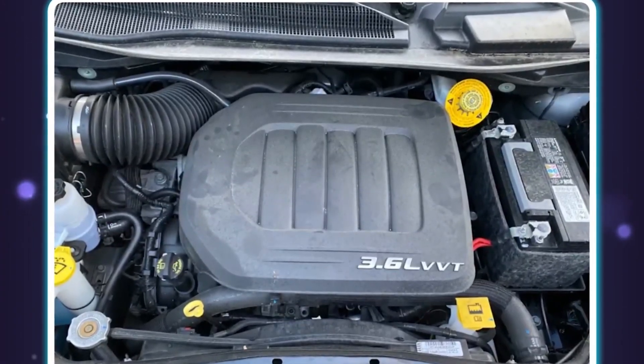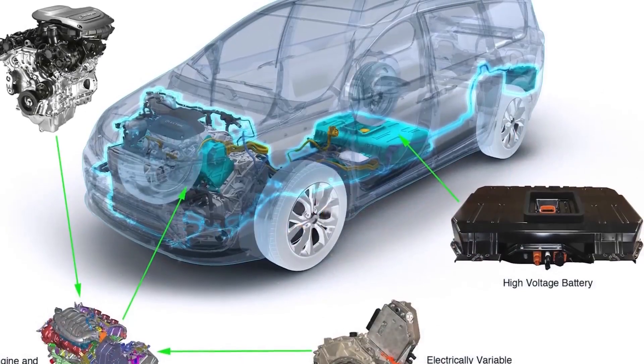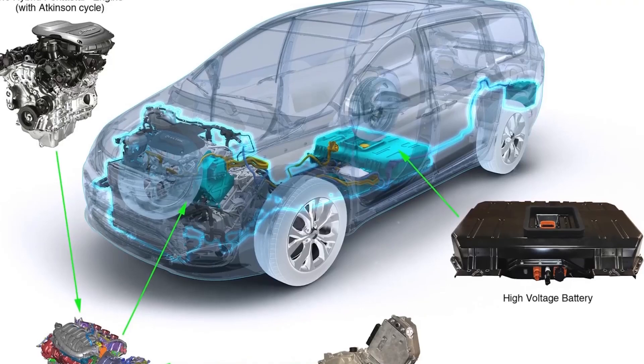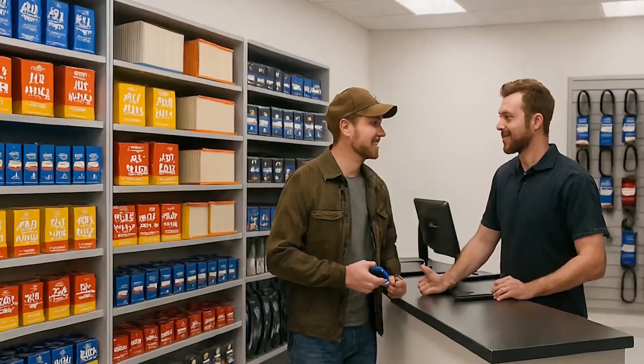The Chrysler V6 engines of the past were simple — repairs such as changing spark plugs or water pumps could be completed quickly. The Pentastar's compact design, timing chains, and dual overhead cams make it difficult to reach components.